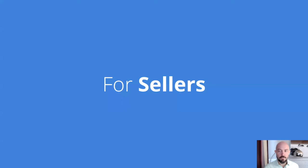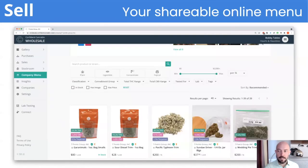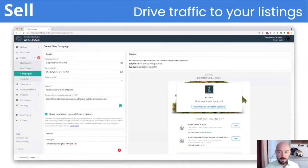If you're a seller, Wholesale has all the tools you need to sell more, faster. Here are a few key features. You get your own shareable online menu with inventory automatically synced with your lab results and with Metric. You'll send email campaigns and feature listings to drive more traffic from buyers.